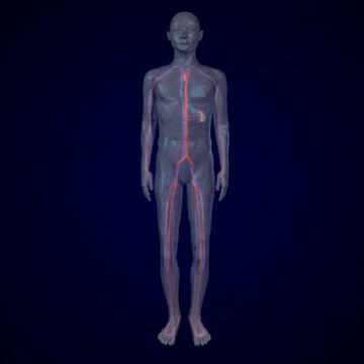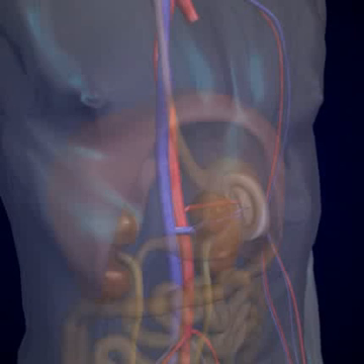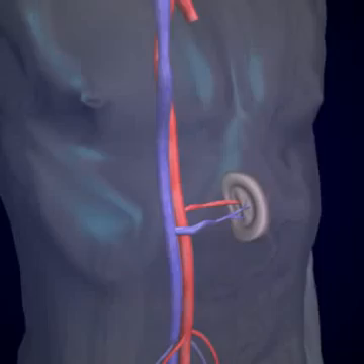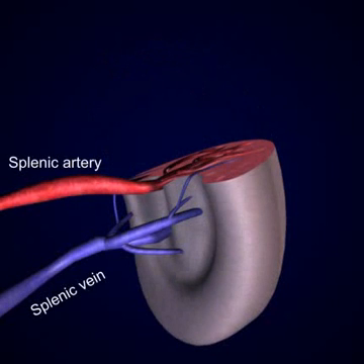The spleen is located in the upper left hypochondriac region, below the diaphragm, above the left kidney and descending colon, and behind the stomach. It is the largest of the lymphatic organs, shaped like an oversized lymph node, and is surrounded by a fibrous capsule.